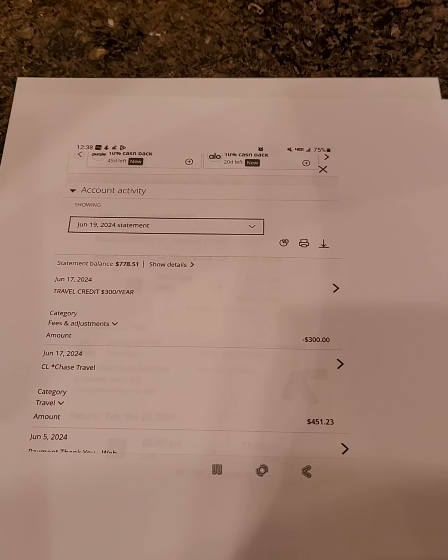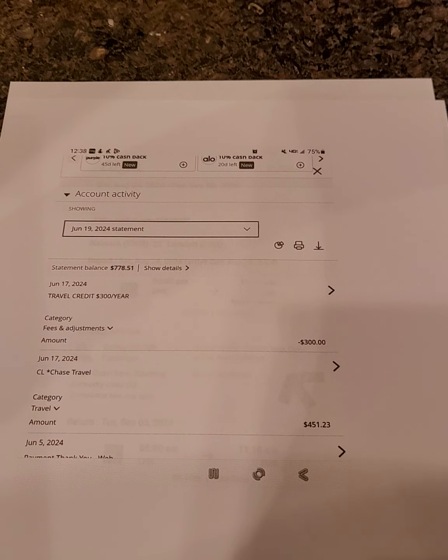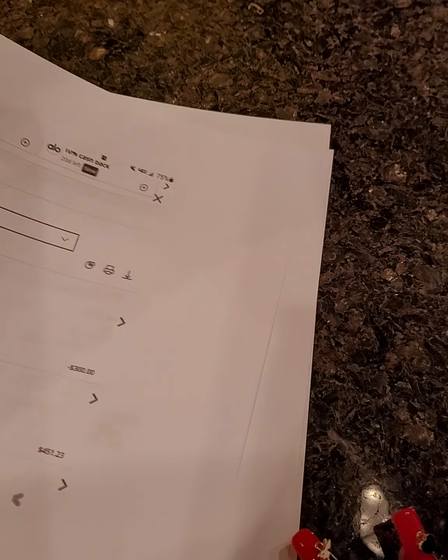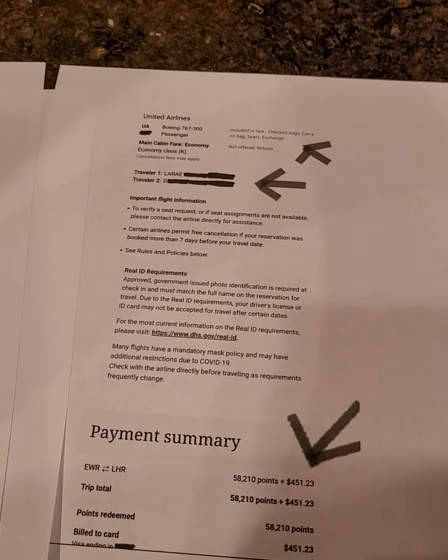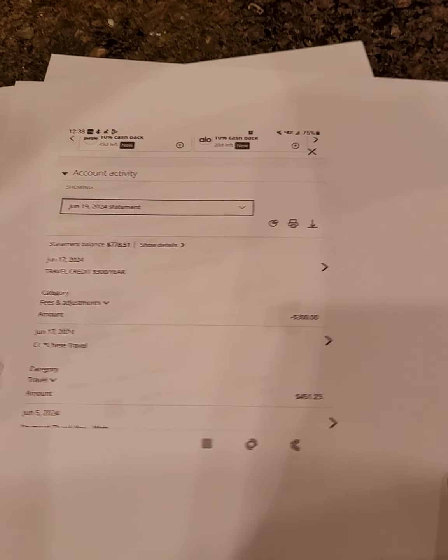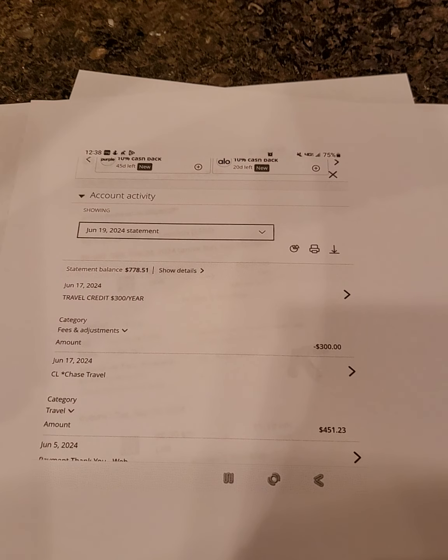When you think about it, the $550 annual fee starts to feel like you're being given money if you travel a lot — that's how you can start traveling more. The transaction shows: the $451.23 posted first at the bottom, then the $300 travel credit automatically deducted, bringing it down to $151.23.